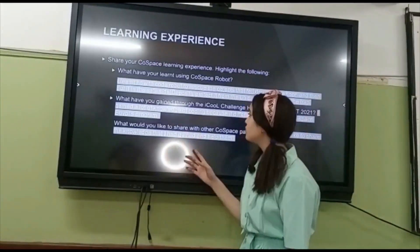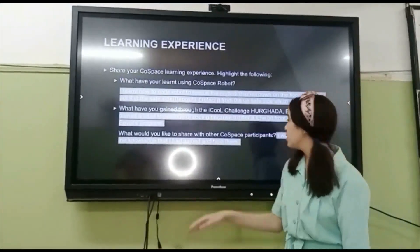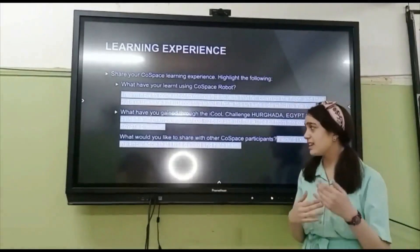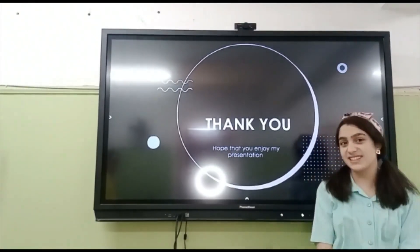I gained a lot of knowledge of coding because it differed a little bit from the Gold Space Egypt program. And of course, I would like to share the knowledge that I have gained and help others. I hope that you have enjoyed my presentation.